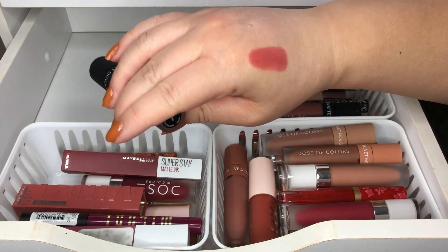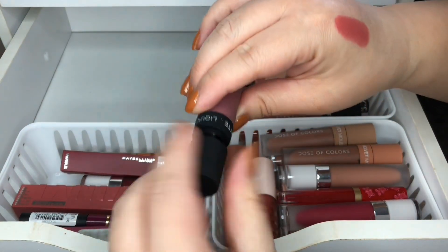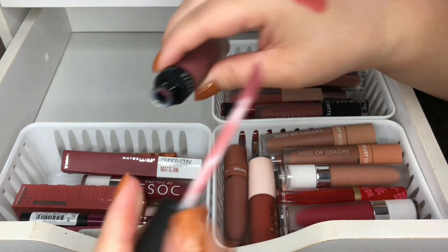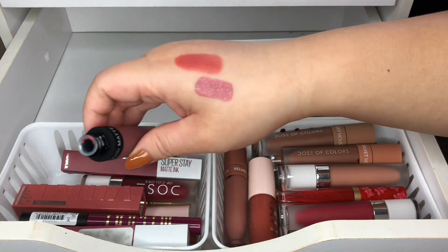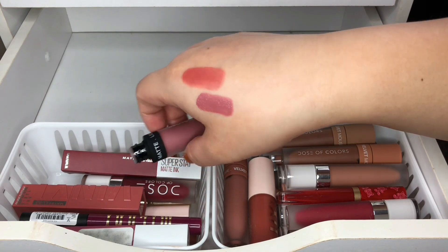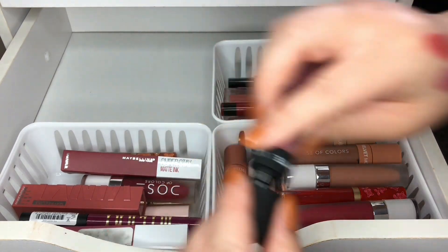Then I just got this one — this is in Stone by Dose of Colors, and this was a freebie. It's like a pinkish purplish color. Very pretty, keeping that as well.